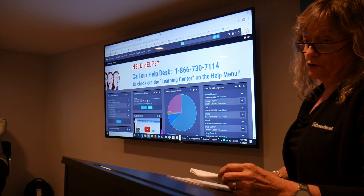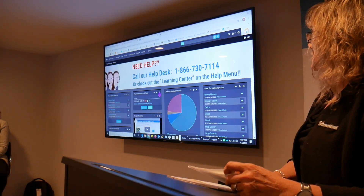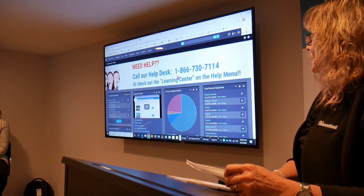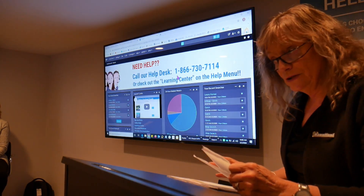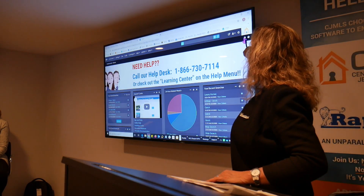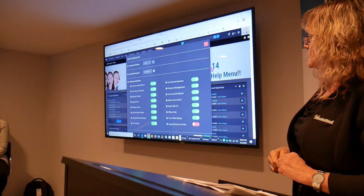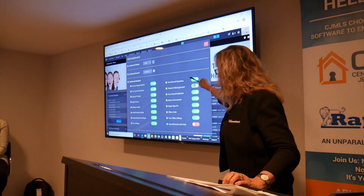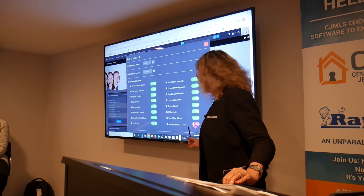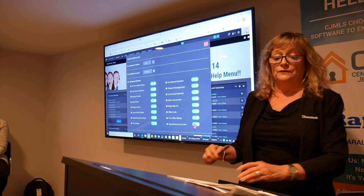You can get rid of a module — if it's something you never use, you can turn it off by hitting the X. It will ask if you're sure you want to remove it. Now, if you remove something you didn't mean to, you can get it back by going to the settings icon — it looks like a little cog. It will bring you to the settings where you can see all your modules and simply turn them back on. You have total control.